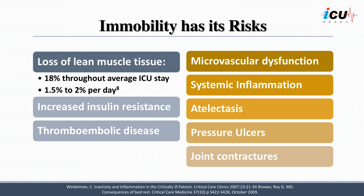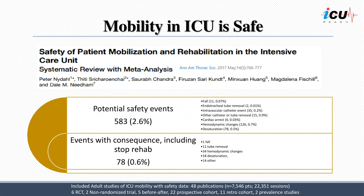Atelectasis may also complicate immobility. Finally, a significant percentage of ICU patients — approximately one-third — may develop joint contractures, especially in the elbows and ankles, due to the lack of movement. So we want to make sure that mobilizing in critical care is safe.